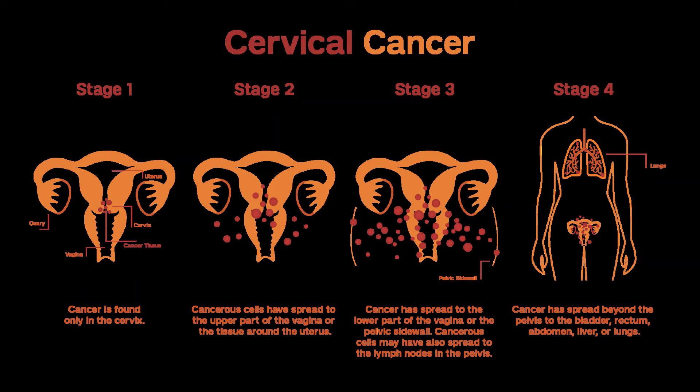Stage IIA1 Treatment Options. Radical Hysterectomy with Pelvic Lymph Node Dissection and Para-aortic Lymph Node Sampling. If cancer cells are found in the removed lymph nodes or in the edges of the tissue removed (positive margins), surgery may be followed by radiation therapy, which is often given with chemo — concurrent chemoradiation. Radiation with or without chemotherapy may also be used; the radiation therapy includes both external beam radiation and brachytherapy. The chemo may be cisplatin, carboplatin, or cisplatin plus fluorouracil.